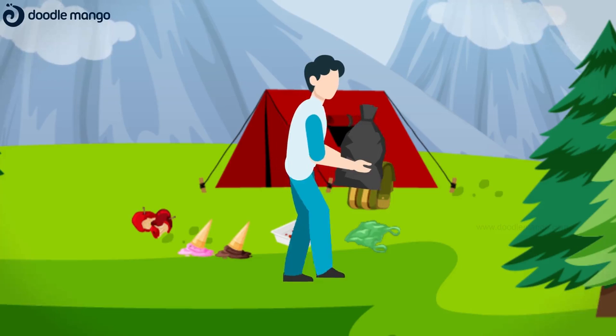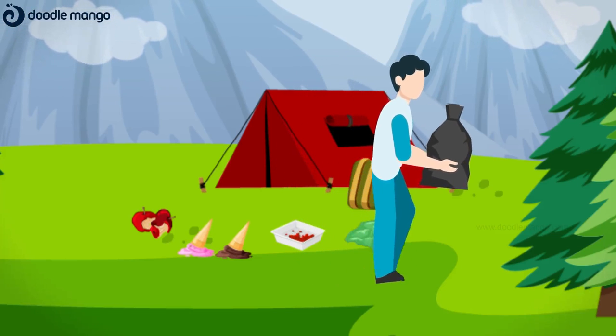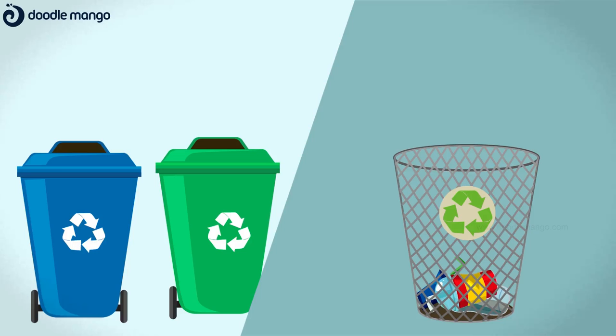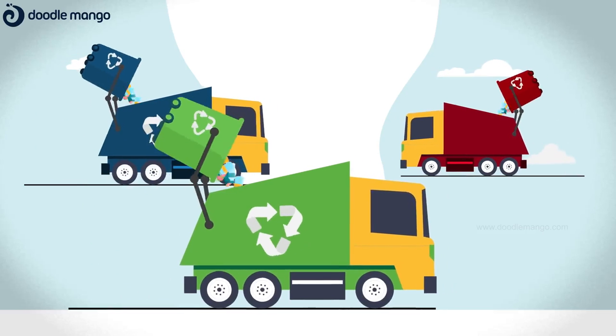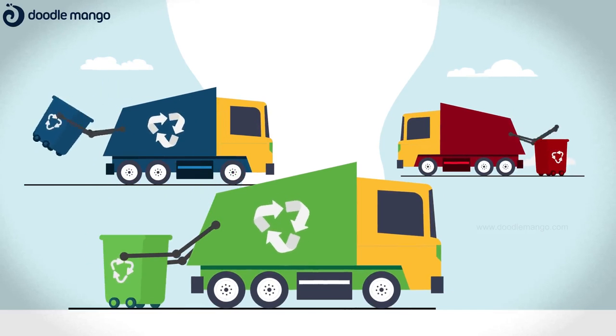We request you to stop throwing used bottles and plastic in water bodies, public places, roads, and mountains. Discard plastic waste in a proper dustbin or carry plastic waste back to your home. Give all plastic waste separately to waste collectors and do not mix it with other waste.